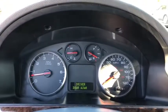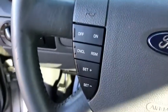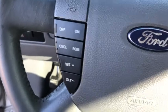Power windows, rear window defroster, trip computer, remote keyless entry, overhead console, panic alarm, tachometer, driver vanity mirror, tilt steering wheel, front bucket seats.